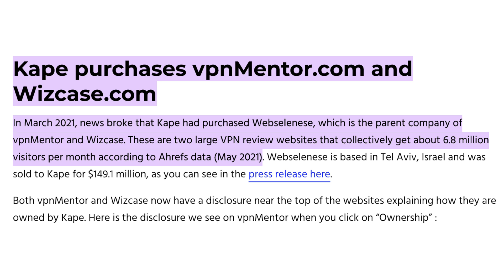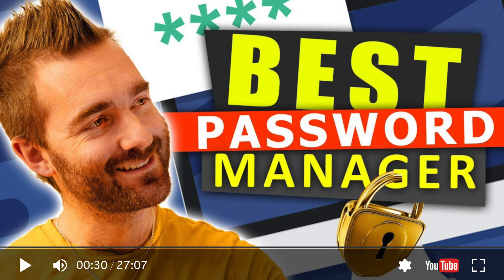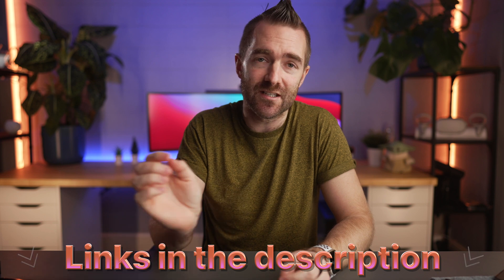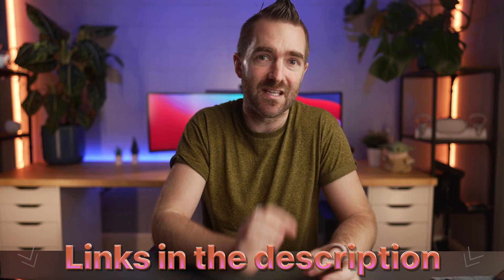There's also a lot of talk about some VPN providers buying up even the review websites so they can seemingly list themselves as the best VPN provider tested by an independent party. 1Password kindly offered to sponsor this video since they won my best password manager comparison. There'll be a link below to get 50% off, but otherwise this comparison is 100% based on my own experience as a paying customer of these VPN services.